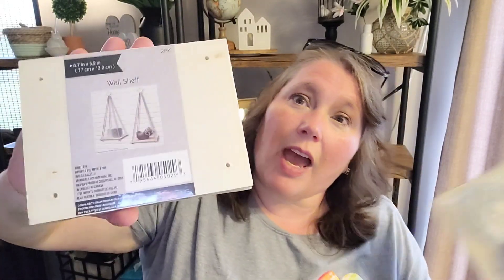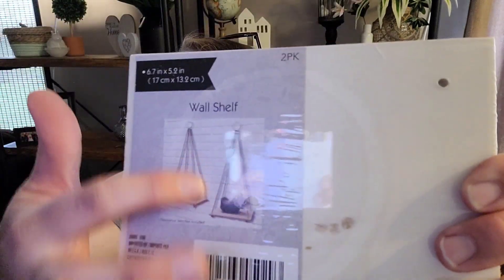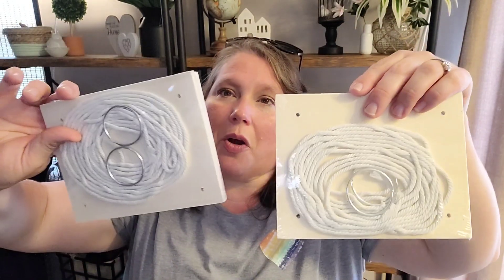I finally found these wall shelves. I was going to use these for my idea, and I may still — I don't know. These are pretty cool: you get the pieces of wood, the rope, and all the hardware to hang them up. Even if I don't use them as little shelves, you can use all those pieces for other things. I grabbed two of those.